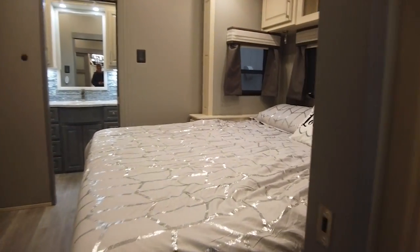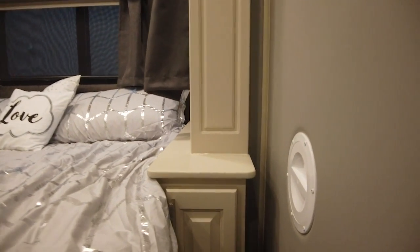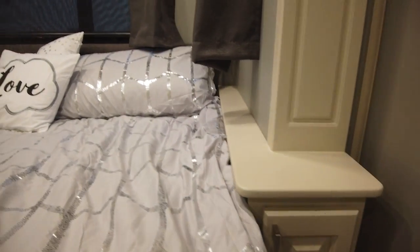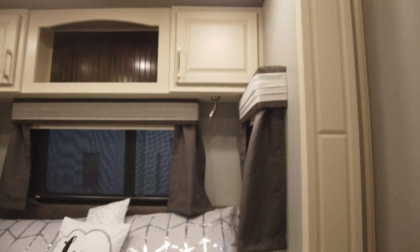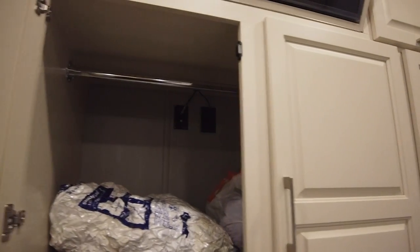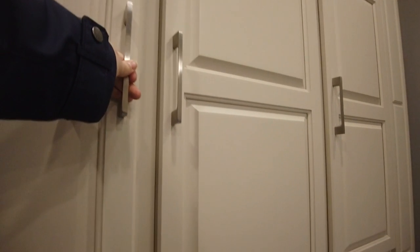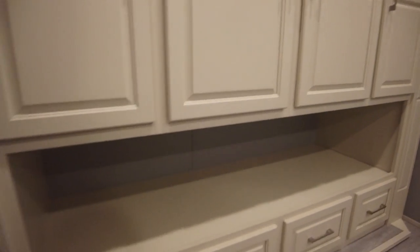Into the master bedroom, which comes with a king-size bed standard. Doors were added to the nightstands here. Above are the reading lights and overhead storage; the bed also lifts up for storage underneath. Trying not to open too many doors as the owners are already moved in and have graciously let me get this footage. The wardrobe has a hanging bar all the way across, and the space below is actually where the bed slides into when closed, as this model has six slides all together.